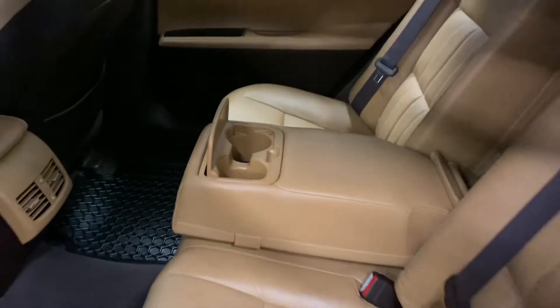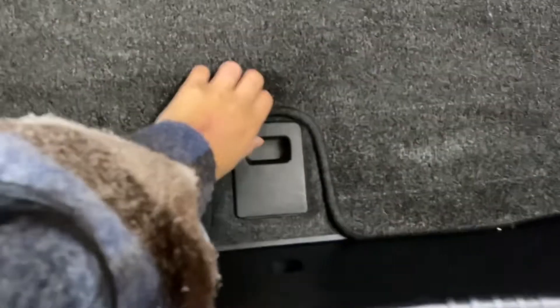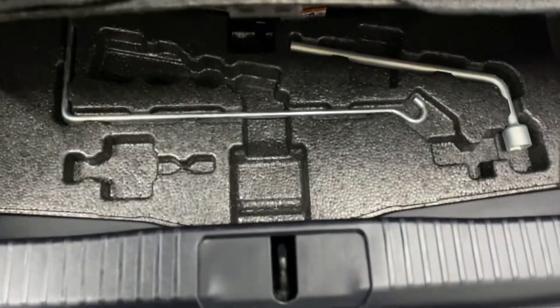Heading into the rear seats, you have your cupholders and armrests in the middle. And in the rear trunk you have plenty of space with your spare tire below and a manual closing trunk.